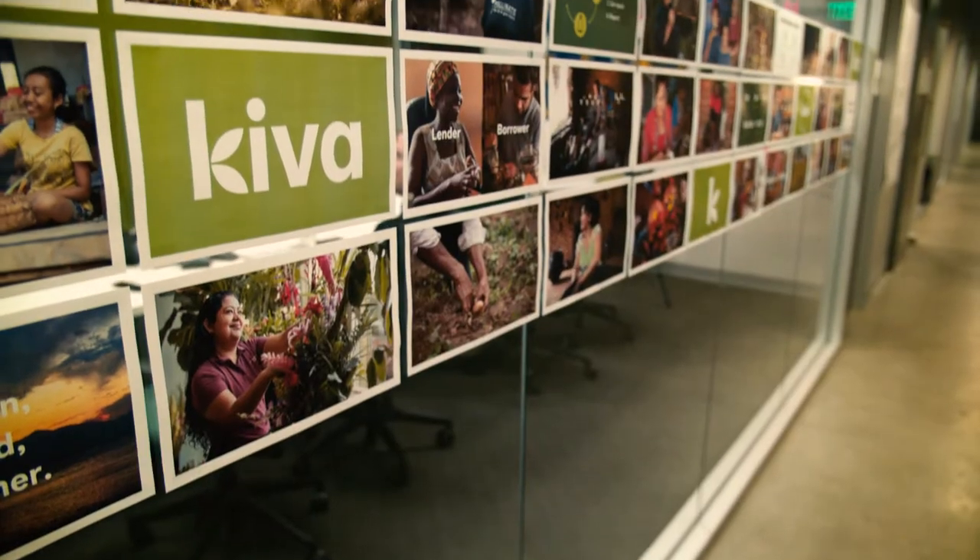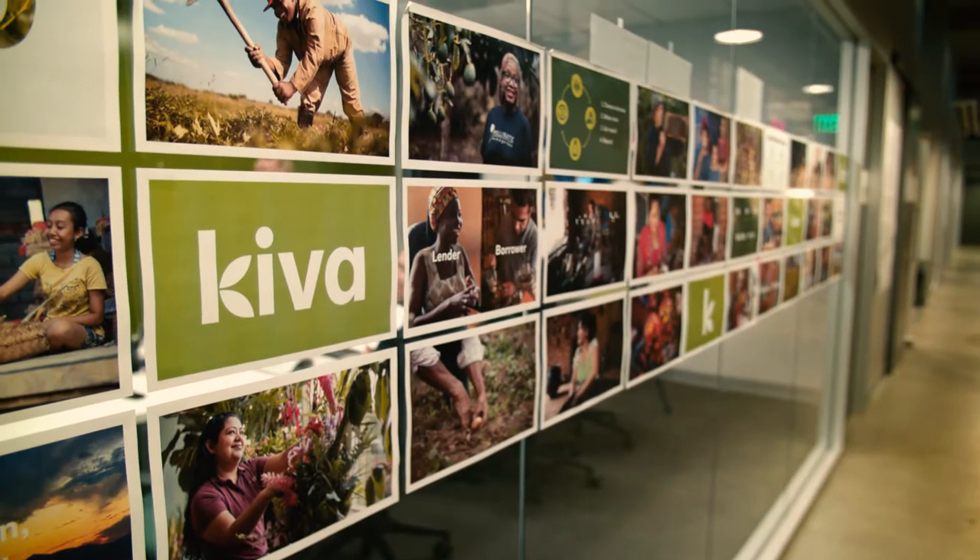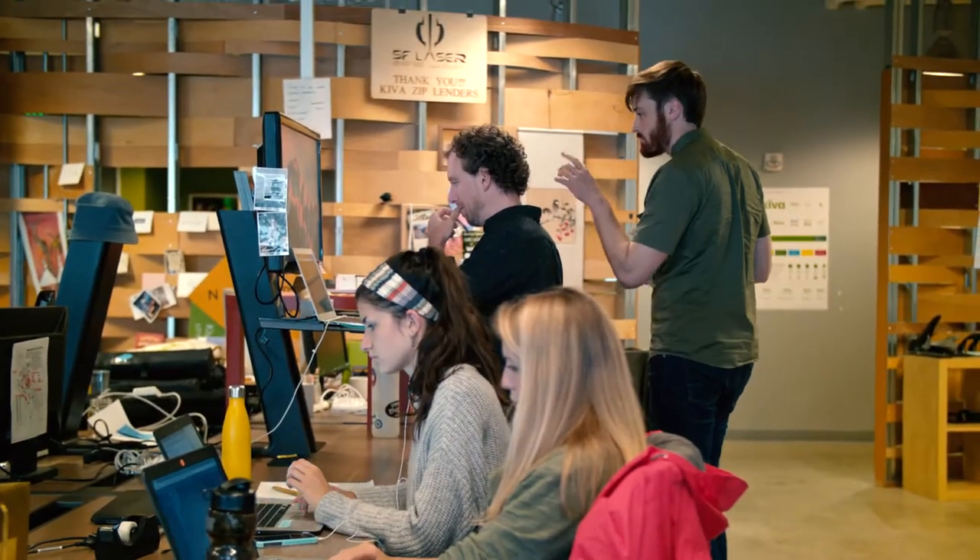Kiva Labs is all about using crowdfunding to drive innovation in microfinance, and it uses a lot of data. We use data on the development team to help report to funders. We receive grants and we have to hit goals or targets for those grants, so we have to be able to find the numbers for that.